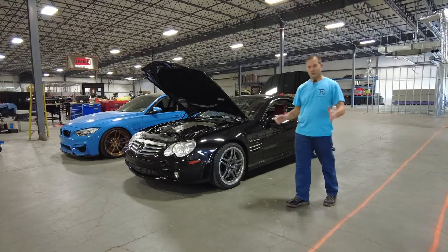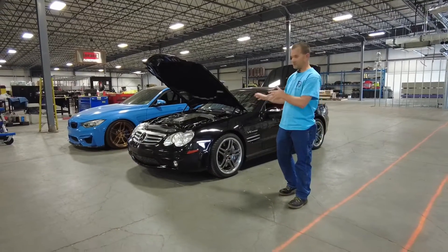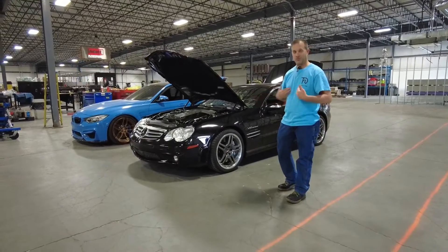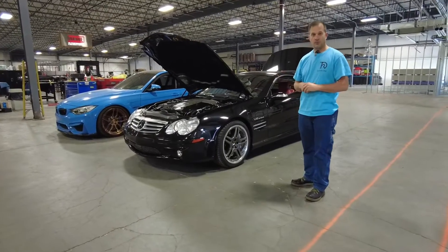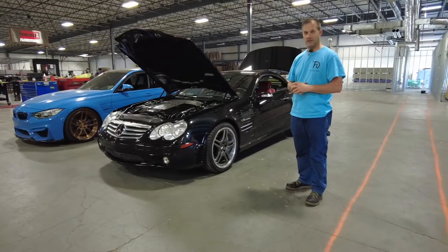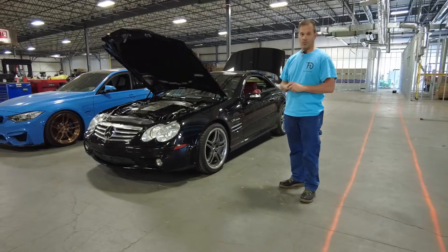Today we're here with an SL65 — yes, the holy grail of motors, the V12 twin-turbo Mercedes AMG. I'm an AMG guy and I love this stuff. Today we're actually doing a tune on it so we can turn the boost up and make this baby have a lot more torque — an ungodly amount of torque — and a lot more horsepower.